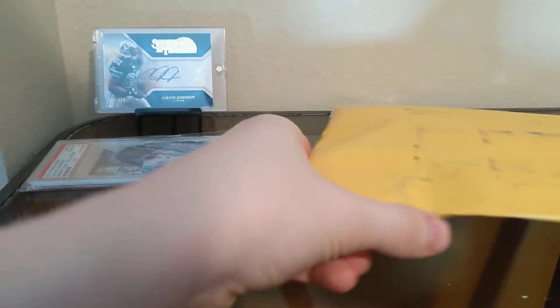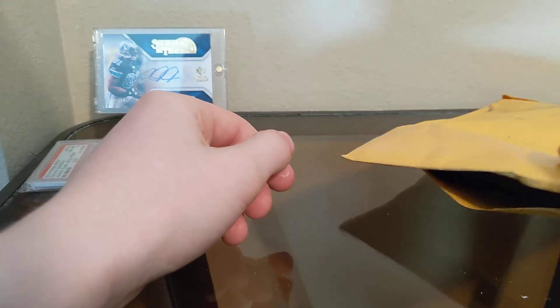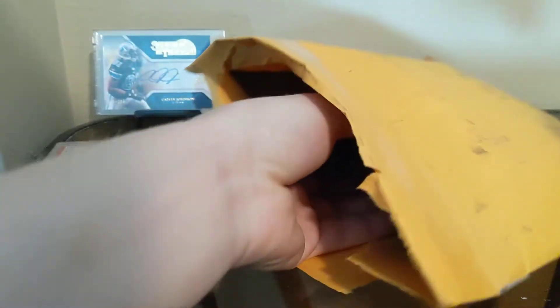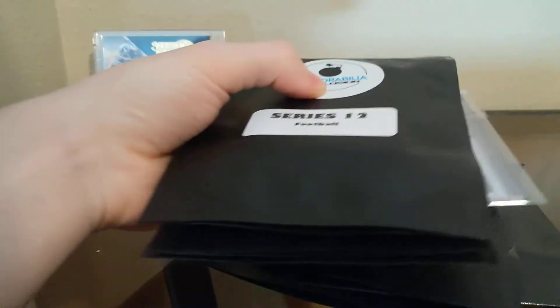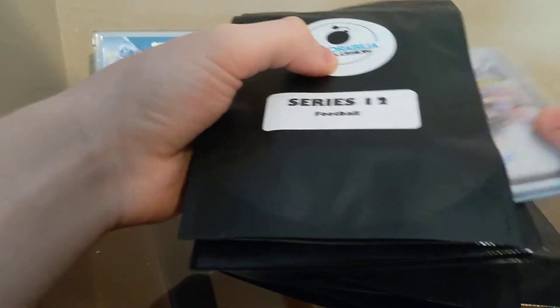This next one here is actually a hot pack lot, and I think I bought about six of them, something like that. I thought I'd just give them a shot. The link will be in the description for these. Looks like we have an extra card.